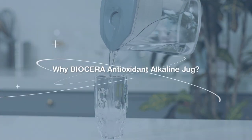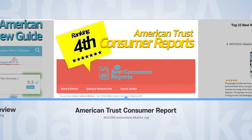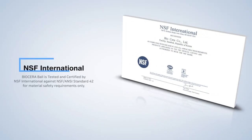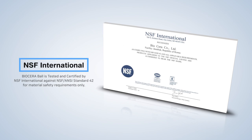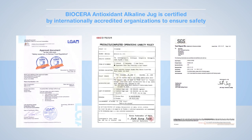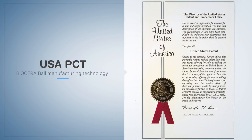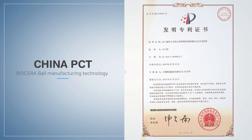Why choose Biocera AA jug? Biocera AA is among the best reviewed in the U.S. Biocera Balls are NSF 42 safety certified. Biocera AA jug is certified by internationally accredited organizations to ensure safety. Biocera is the right holder of manufacturing technology and intellectual properties in the U.S. and China.